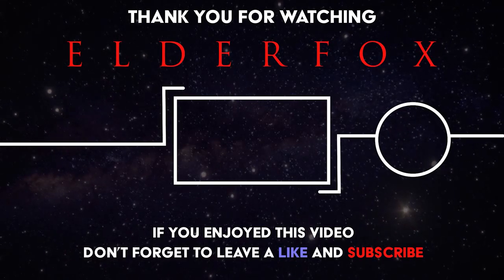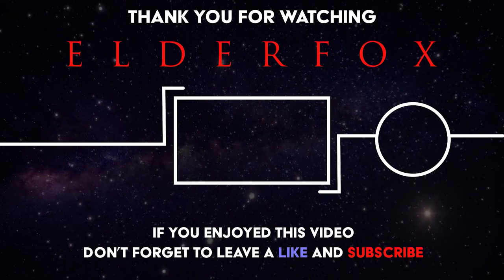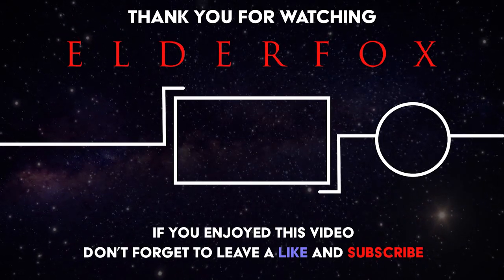If you enjoyed this video, please share it with everyone you know. We have to get these great achievements in front of as many people as possible.